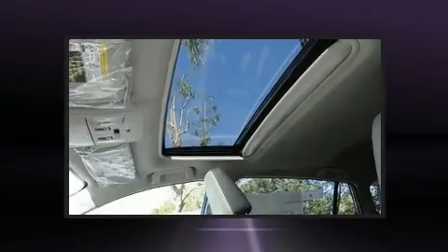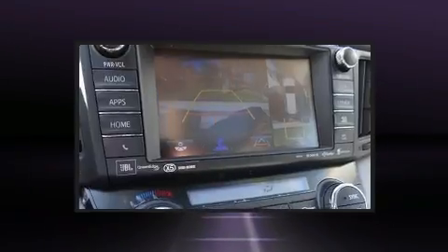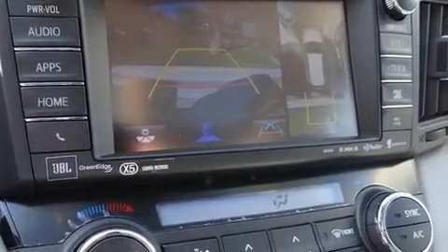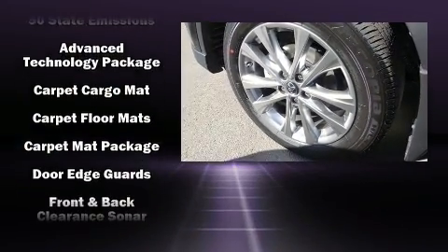Additional features include a blind spot monitoring system, heated seats, lane departure warning, and remote keyless entry. For drivers who enjoy the natural environment, a power moonroof allows an infusion of fresh air. Audio features include an AM FM radio and 11 speakers, yielding maximum audio versatility.